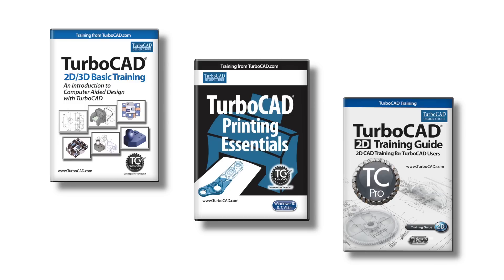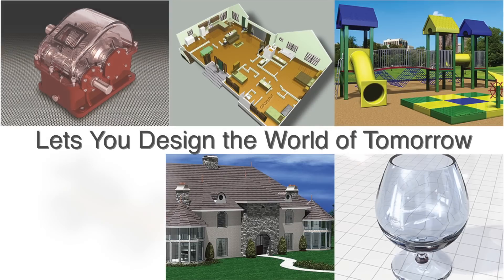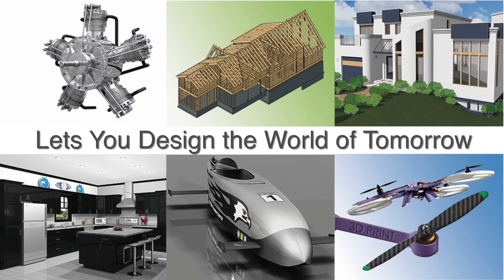A full range of multimedia 2D and 3D training products are available with TurboCAD, as well as personal training. TurboCAD is all about designing in the 21st century, and is compatible with other CAD design programs, so that you can take other projects and improve upon them with TurboCAD.